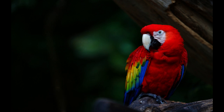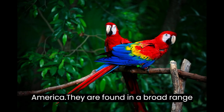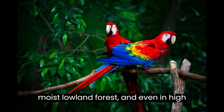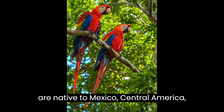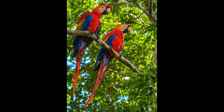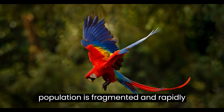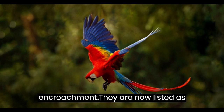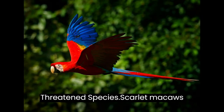Scarlet macaws are found in a broad range of habitats in the tropical forests of Latin America, from lowland dry forest to moist lowland forest, and even in high-elevation cloud forests. They are native to Mexico, Central America, South America, and the Caribbean. Their population is fragmented and rapidly declining due to habitat destruction, illegal capture and trade, and human encroachment. They are now listed as vulnerable on the IUCN Red List of Threatened Species.